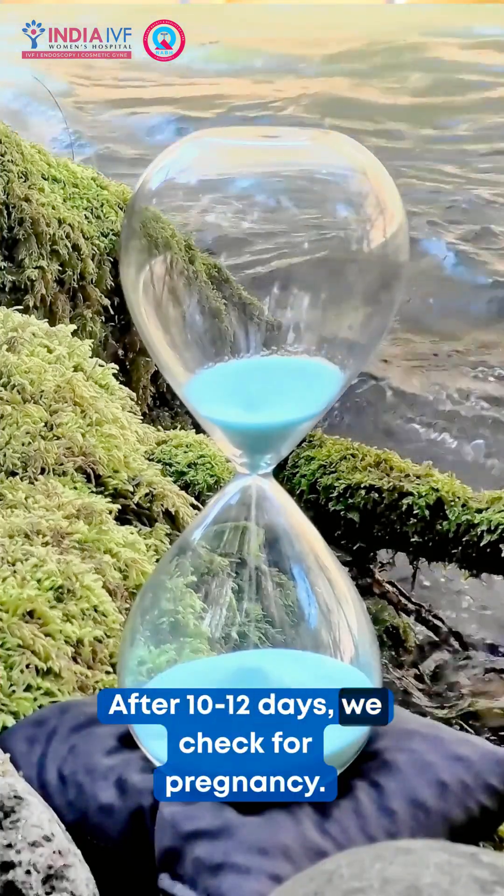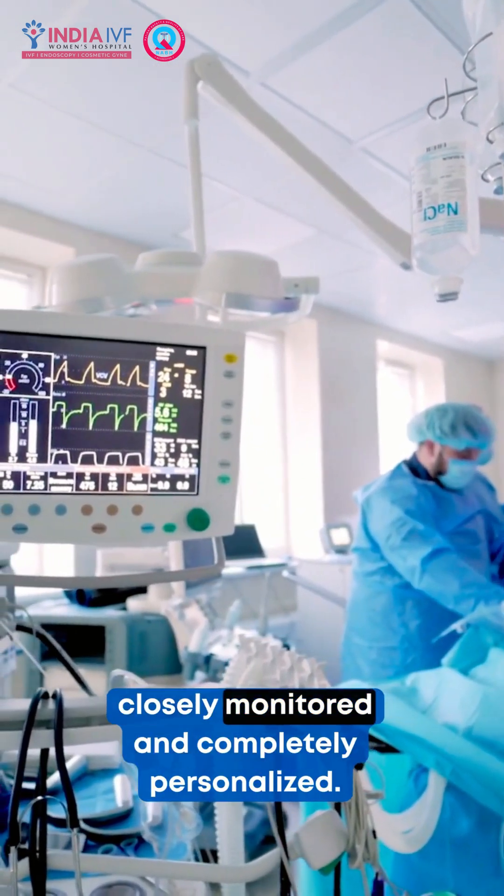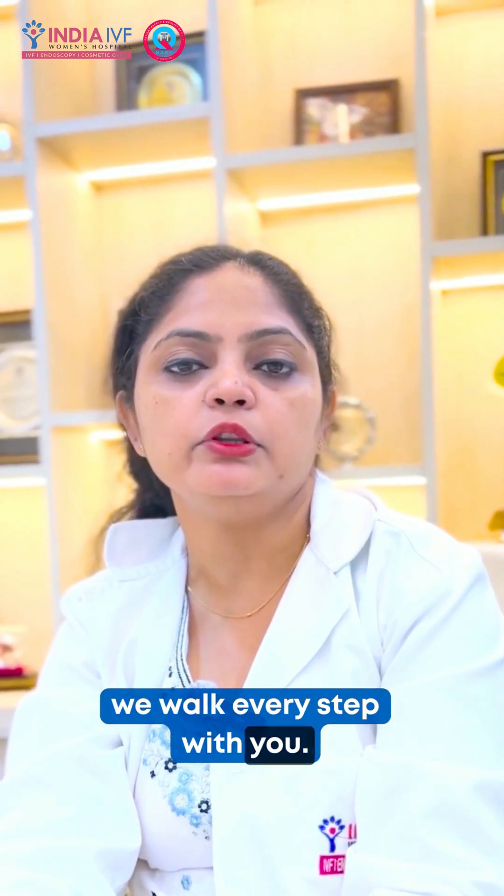Step 6: After 10-12 days, you check for pregnancy. That's IBF — carefully designed, closely monitored, and completely personalized. At Indiax IBS, we walk every step with you.